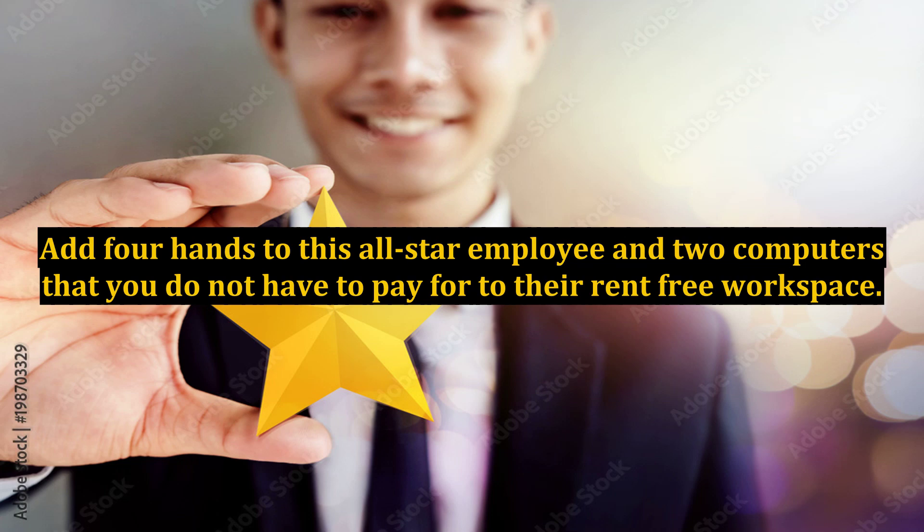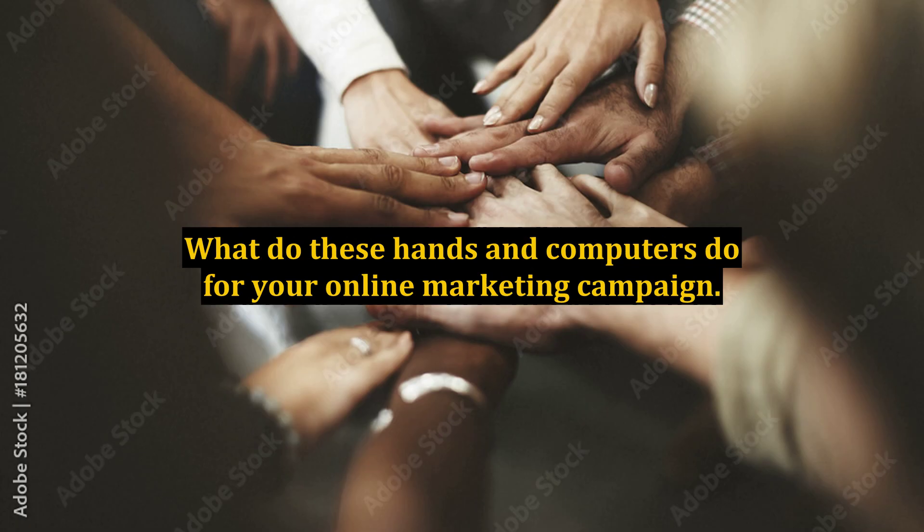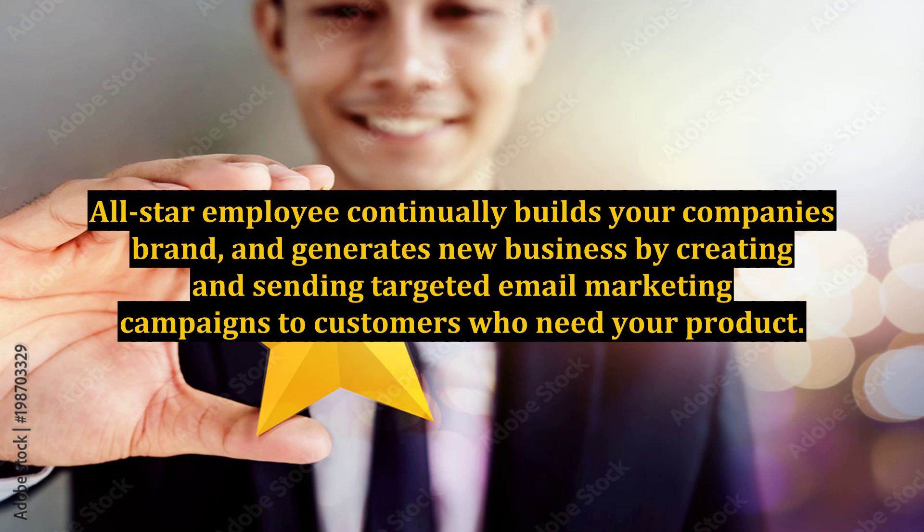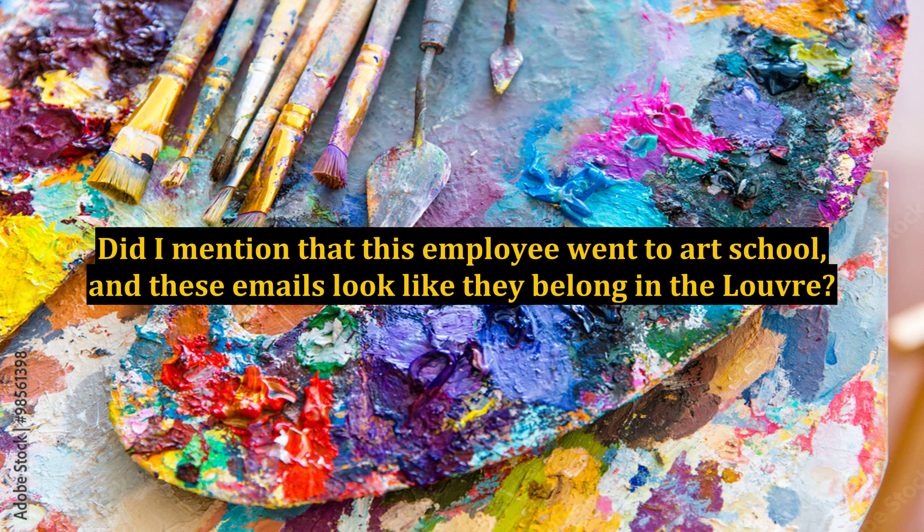Add four hands to this all-star employee and two computers that you do not have to pay for to their rent-free workspace. The first additional computer ensures that all of the sales leads it generates are treated with five-star service while constantly receiving updates, specials, and becoming loyally hooked on your service. The all-star employee continually builds your company's brand and generates new business by creating and sending targeted email marketing campaigns to customers who need your product.